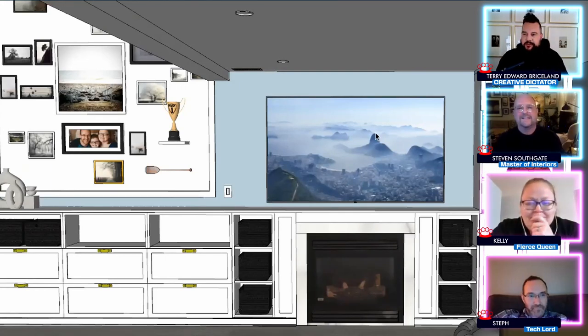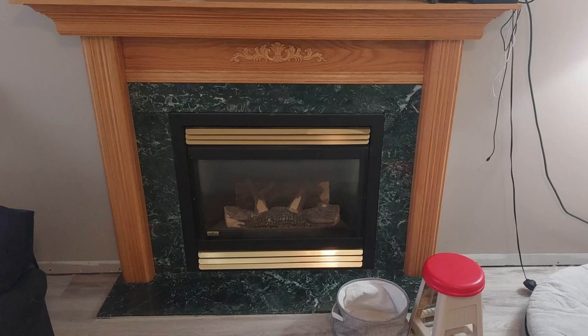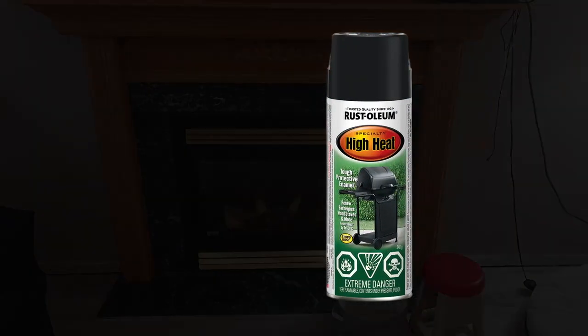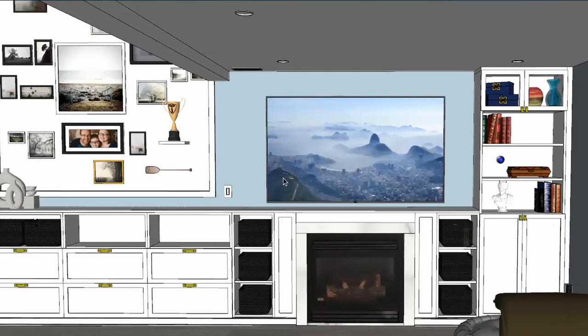This is a bigger TV — you mentioned you wanted a bigger TV, this is a 75-inch. Because the fireplace is peeling and it's a piece of junk, you've got to rip it out — at least the surround. Keep the insert, just chuck all that other stuff out and get rid of it. You can paint the brass with a barbecue-plate paint to make it all black — I know you had mentioned that earlier.